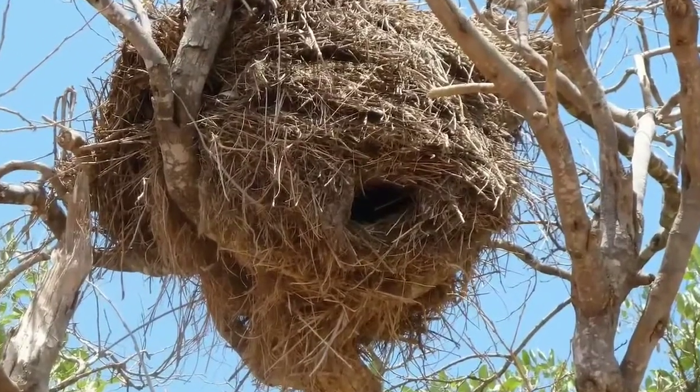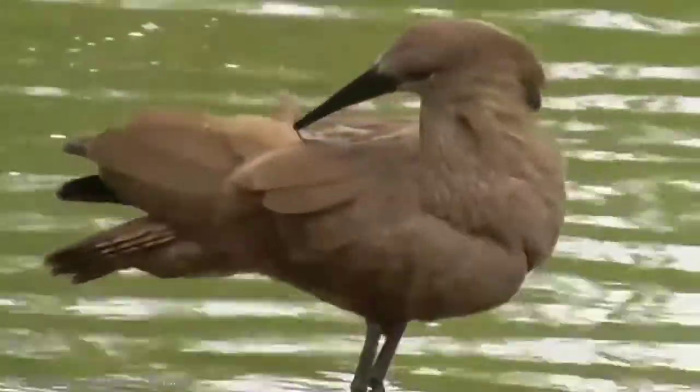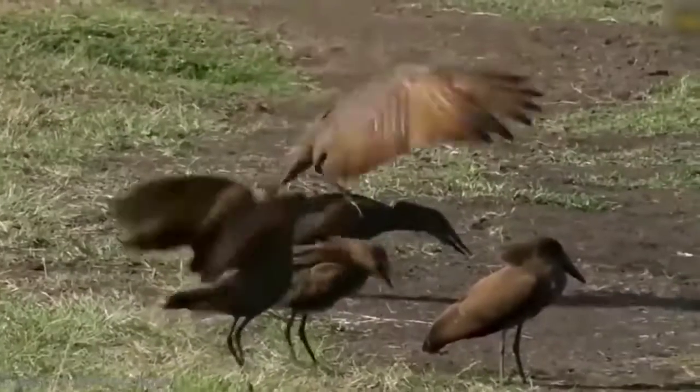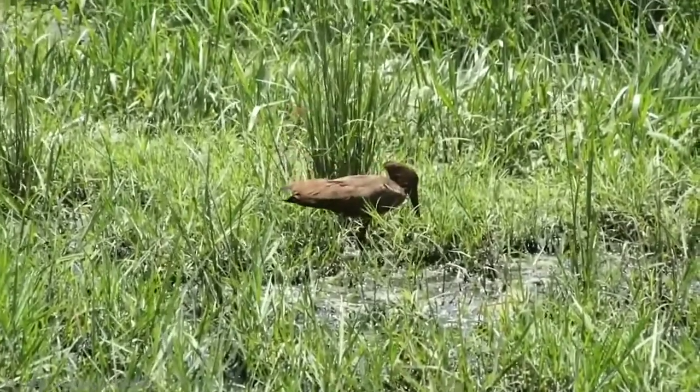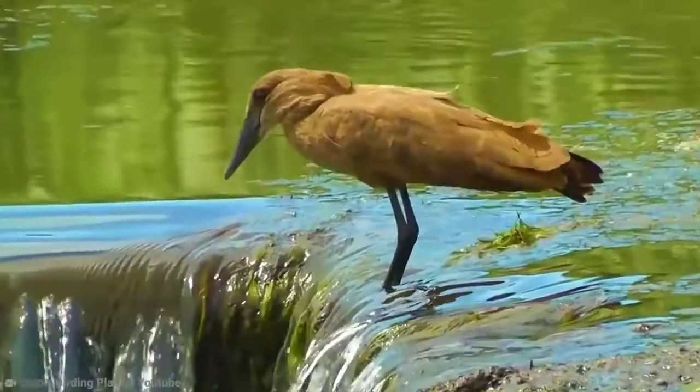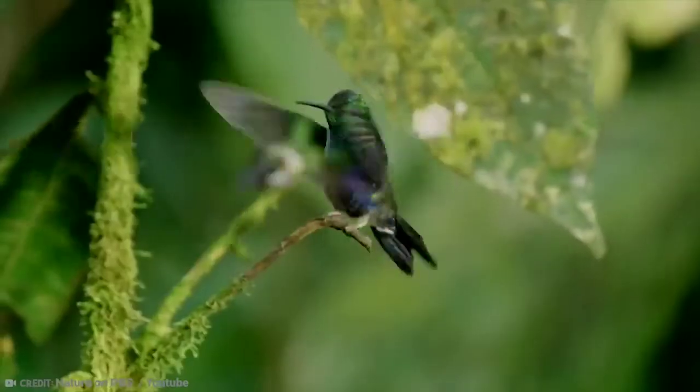The nest height varies depending on the suitability of the site, and the entrance hole direction is dependent on the tree's position. A distinctive and legendary mystery bird with brown plumage and a hammer-shaped head, the hammer cop is widespread in Africa. It is considered a bad omen, associated with lightning, leprosy, and even death.